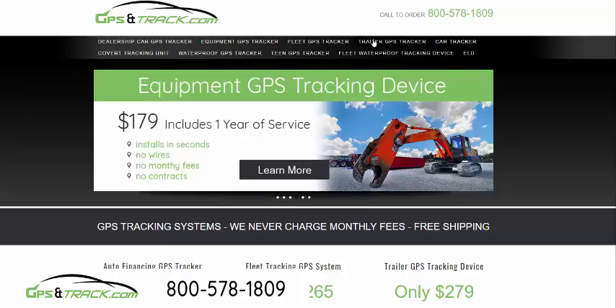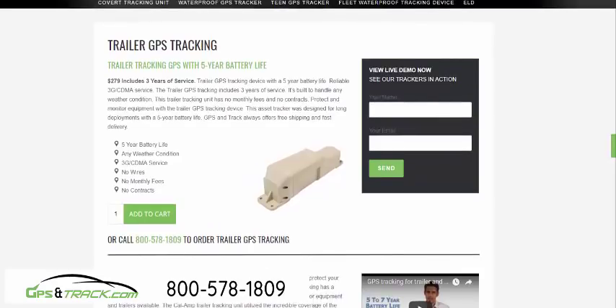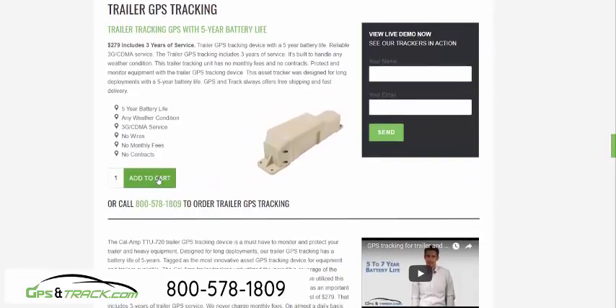GPS tracking units are only $279. We have GPS tracking for pretty much any asset — it can be a battery-powered unit or hardwired to the vehicle or equipment. Call us at 800-578-1809 and we can tell you exactly which device would be best for your needs.